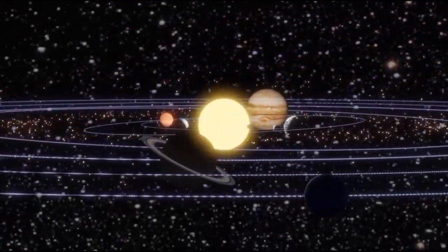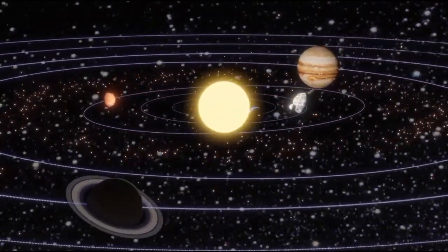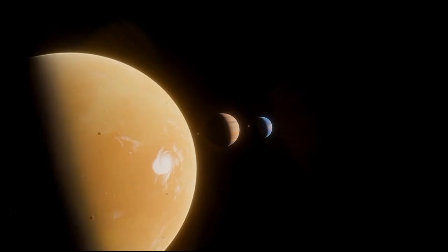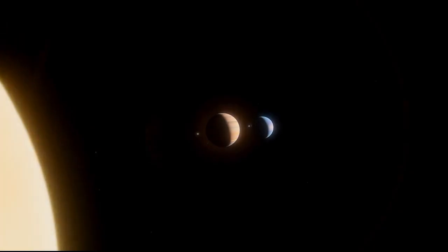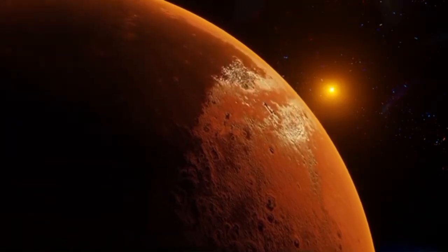Little did they know these twin probes would shatter records and make history for more than 45 years in space exploration. Following their launch, Voyager 1 and Voyager 2 continue to function, transmitting valuable data daily from our solar system's farthest reaches.